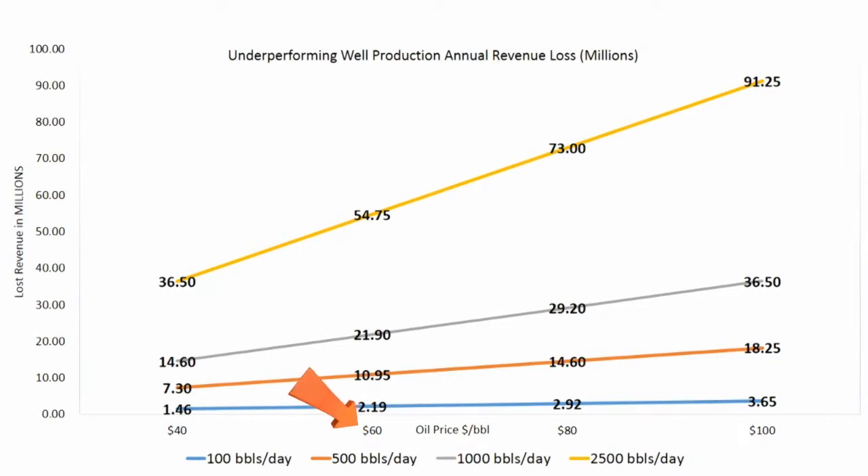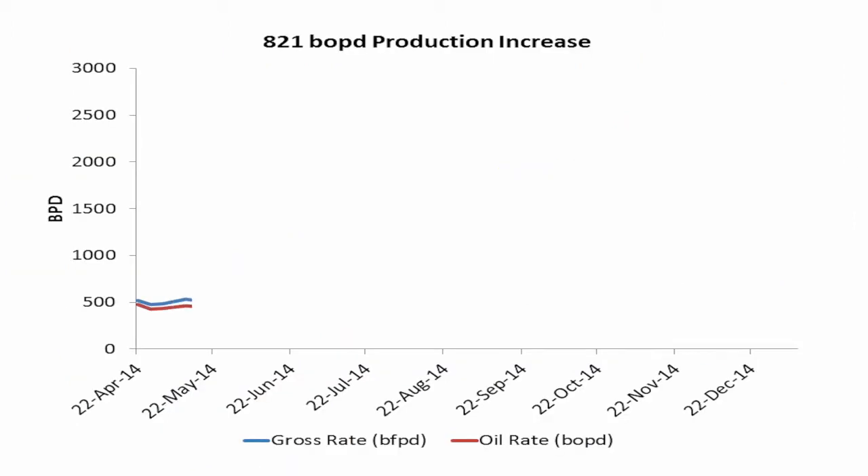Assuming an oil price of $60 per barrel, failing to produce 100 barrels of oil per day loses you $2.19 million, or $21.9 million if you're losing 1,000 barrels of oil per day.